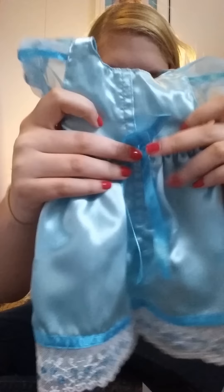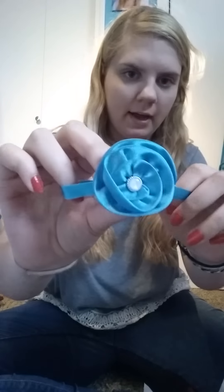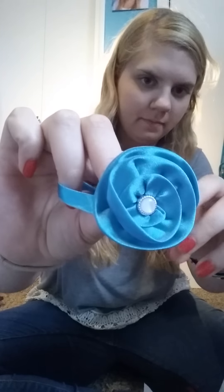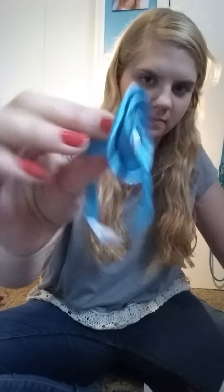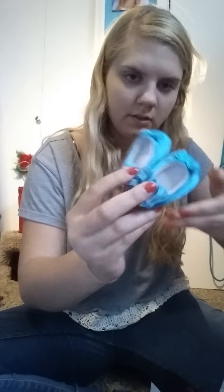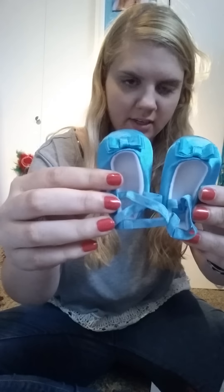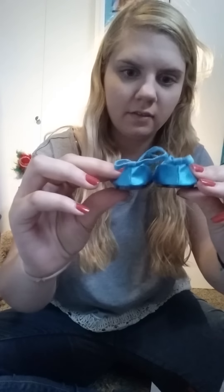And then the back, you just have this little bow. It comes with these white gloves, a blue headband with a flower, and these blue shoes. You can wrap the strap around your foot, and these are just flats.